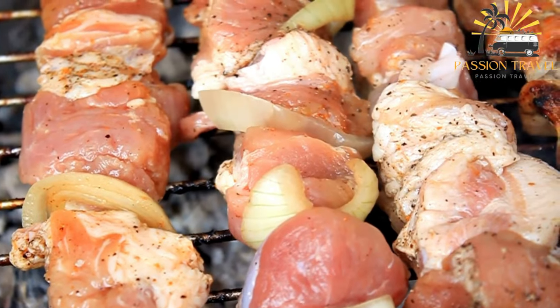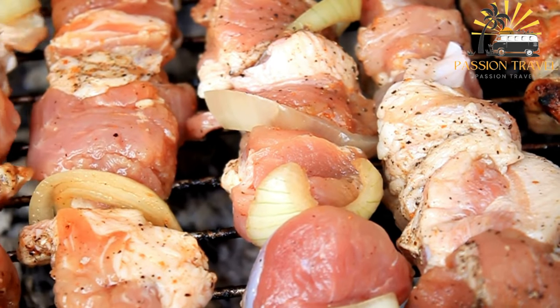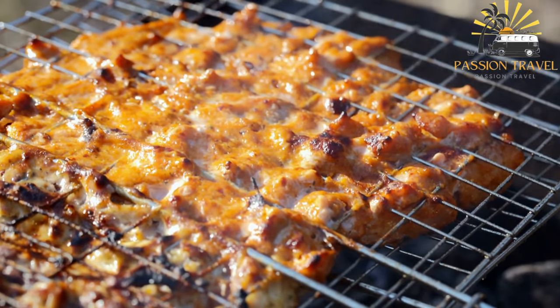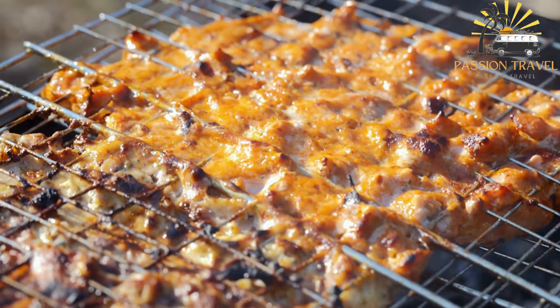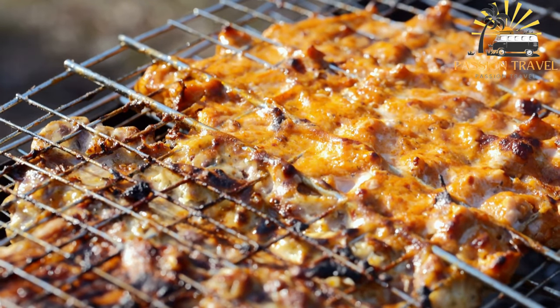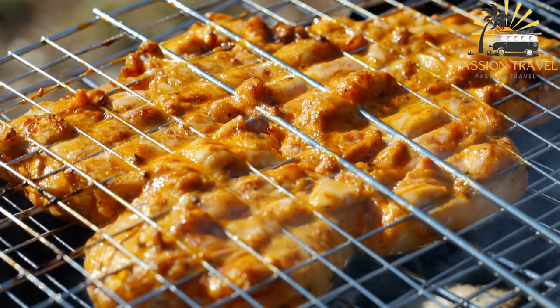Pork BBQ can be served on its own as a main dish or as part of a meal with rice and vegetables. It is often accompanied by a dipping sauce, such as a vinegar and soy sauce mixture or a sweet and spicy sauce made with ketchup, brown sugar, and chili flakes. Pork BBQ is a flavorful and satisfying dish that can be easily customized by adjusting the spices used in the marinade, making it a versatile and adaptable recipe.